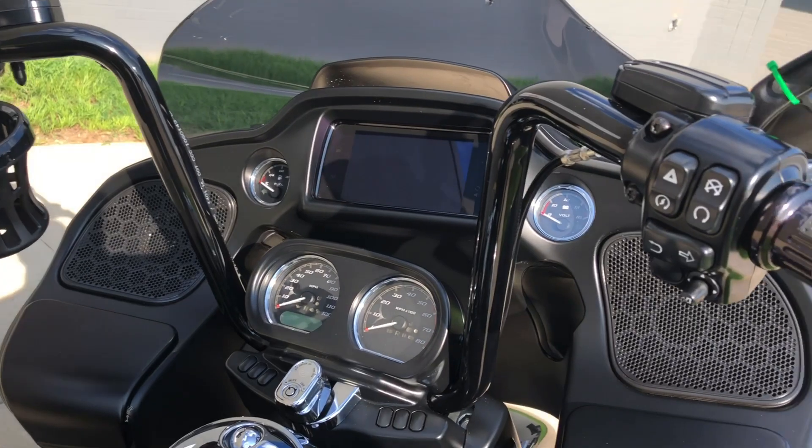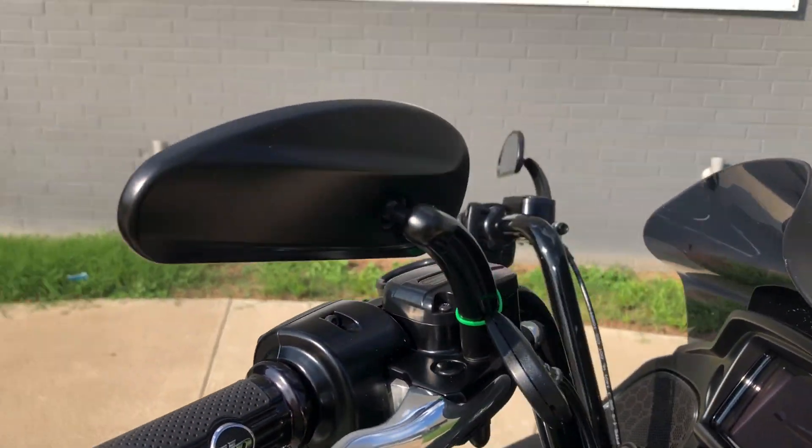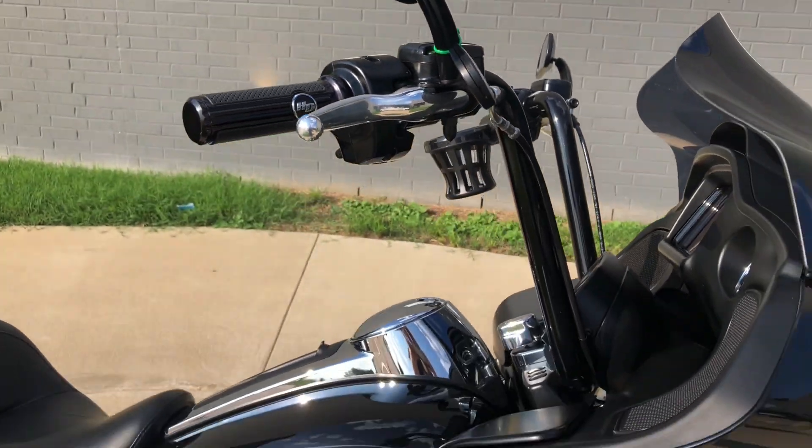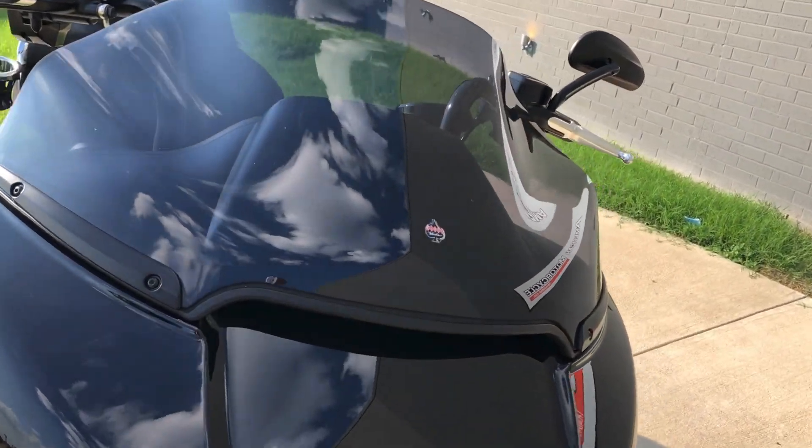Got a cup holder, got some upgraded Harley grips, we've also got some upgraded mirrors, and it's got the Clockwork extended windscreen on it.